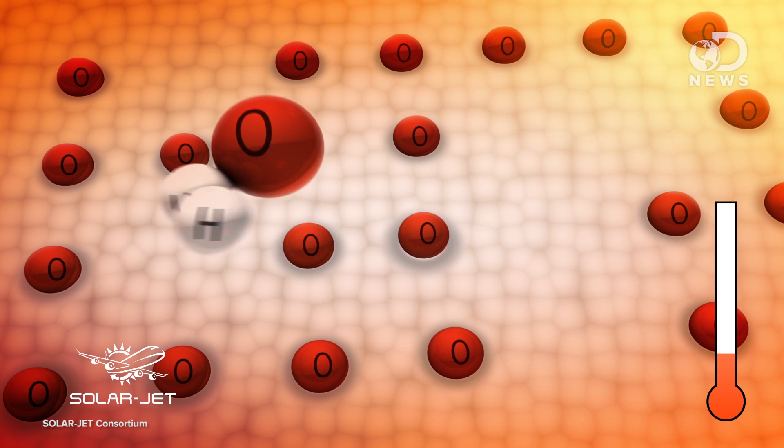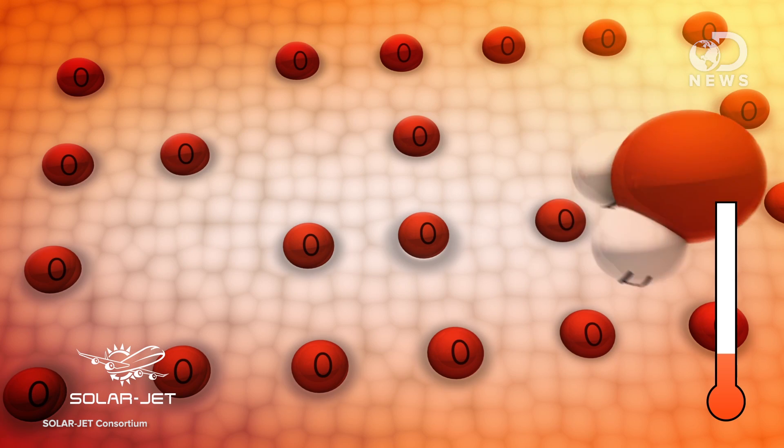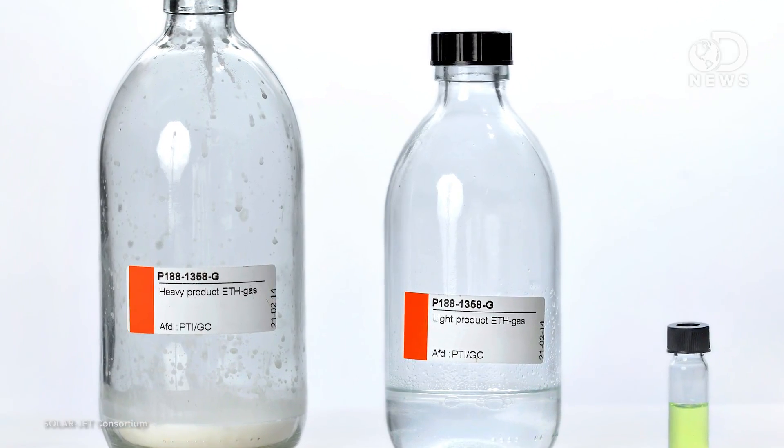The basic idea is this: they combine water and carbon dioxide, and then they use simulated concentrated sunlight to convert that into syngas, which is a gas made up of hydrogen, carbon monoxide, and oxygen. They then use the Fischer-Tropsch process, which is a chemical process invented in Germany in the 1920s, to convert the syngas into kerosene so it can be used as fuel.